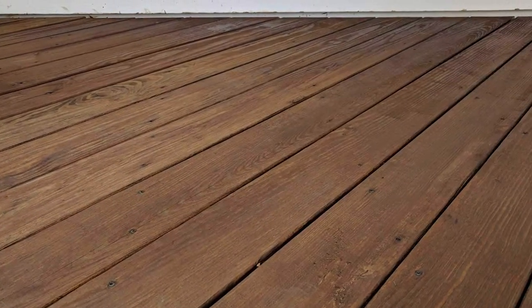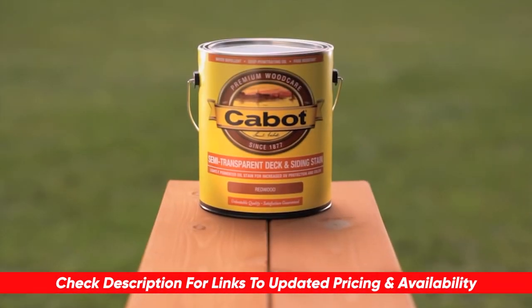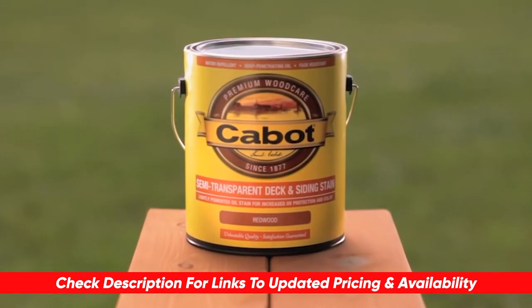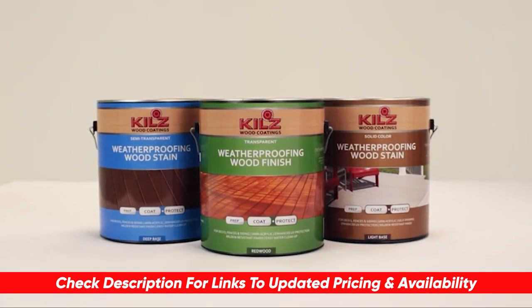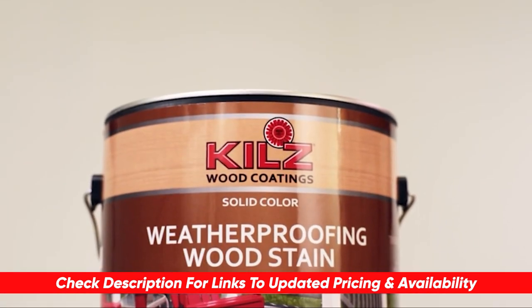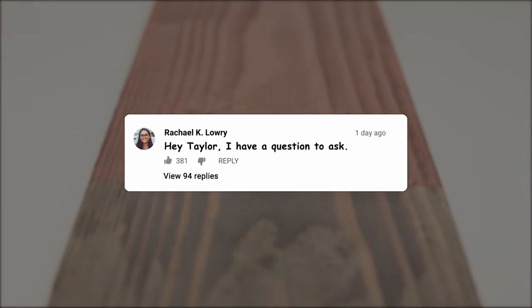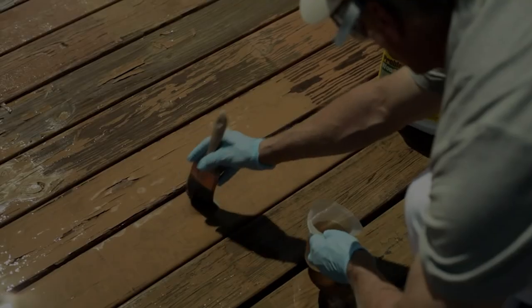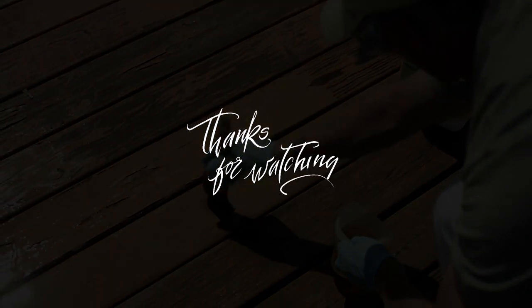Anyway, if this video was helpful for you in choosing a deck stain, be sure to give us a thumbs up as I always appreciate that. And just a reminder, I will leave links to each of these products in the description below so you can check them out there to do a little bit of your own research. Also, if I do happen to find any deals, discounts, or coupon codes, I'll throw those down there for you as well. If you do happen to have any questions or comments, please feel free to drop them below — I love getting to answer as many of those as possible. Otherwise, guys, thanks so much for watching today. Stay safe out there, and I can't wait to see you in the next video.